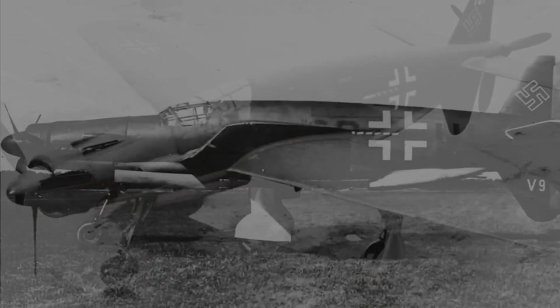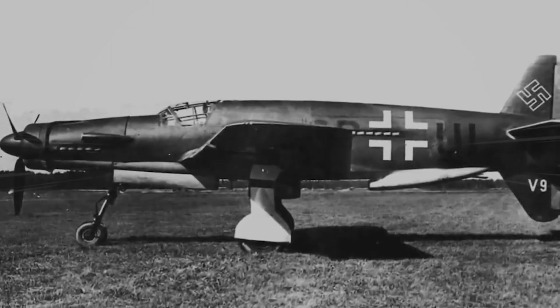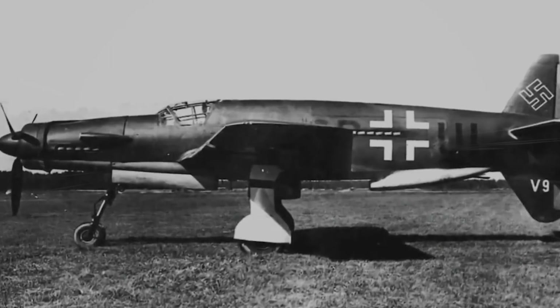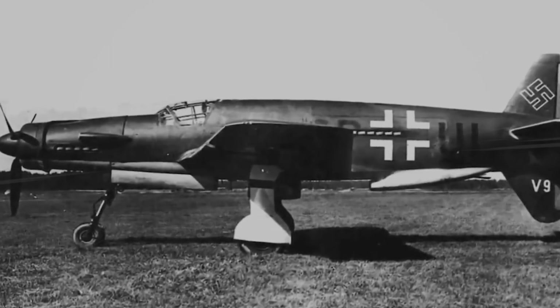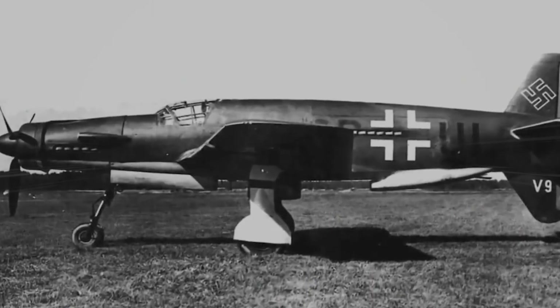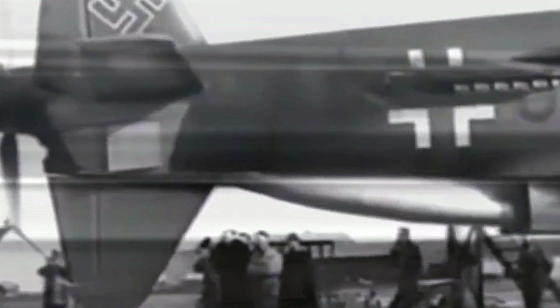Now it's your turn. What fascinated you most about the Do 335? Was it its incredible speed, its unique push-pull design, or the fact that it could jettison its own propeller in an emergency? Share your thoughts in the comments below. If you enjoyed this video, give it a thumbs up — or better yet, subscribe to our channel and hit the bell icon so you won't miss any future stories. We have many more exciting tales in store, from other aviation legends to the greatest technological revolutions in history.